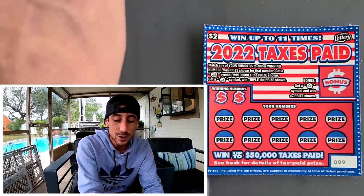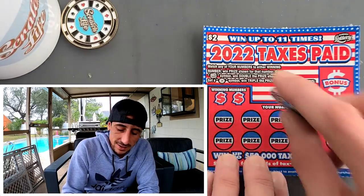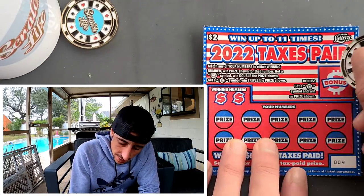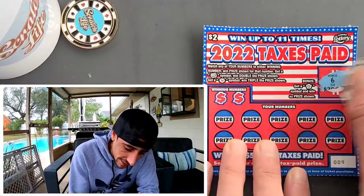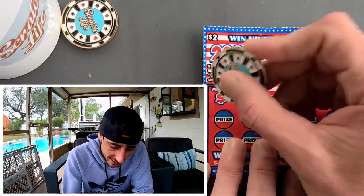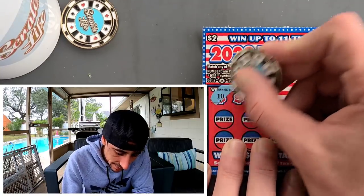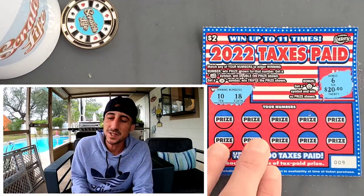Interesting looking ticket — very America-themed. Let's get on scratching. It looks like this ticket is gonna be a rough scratch but it's not. We got a six — for 20 bucks we need a six and an 18 in the winning numbers.